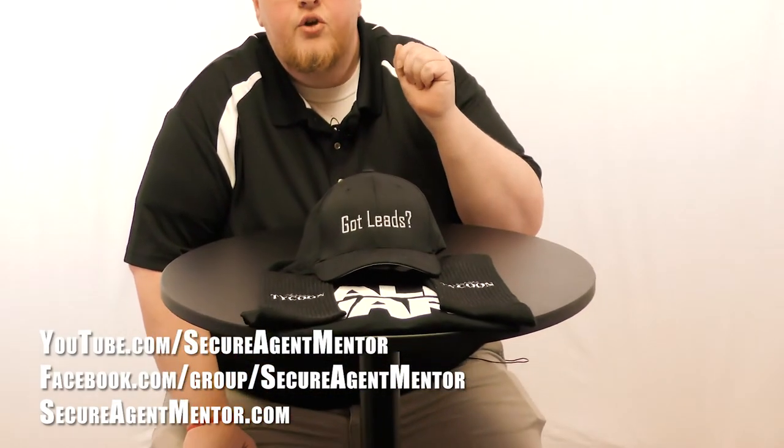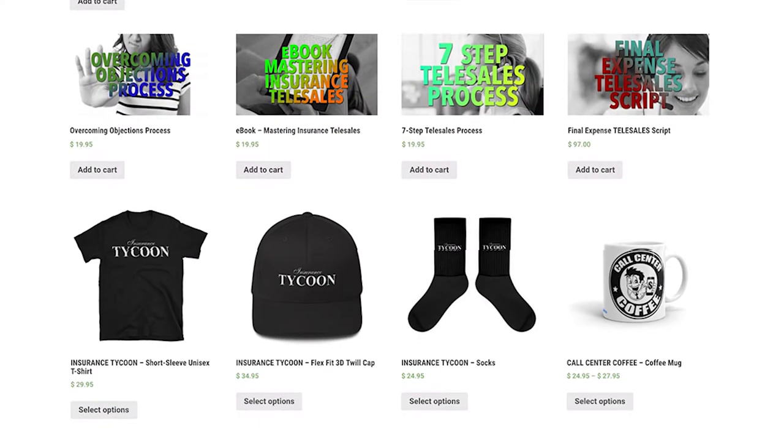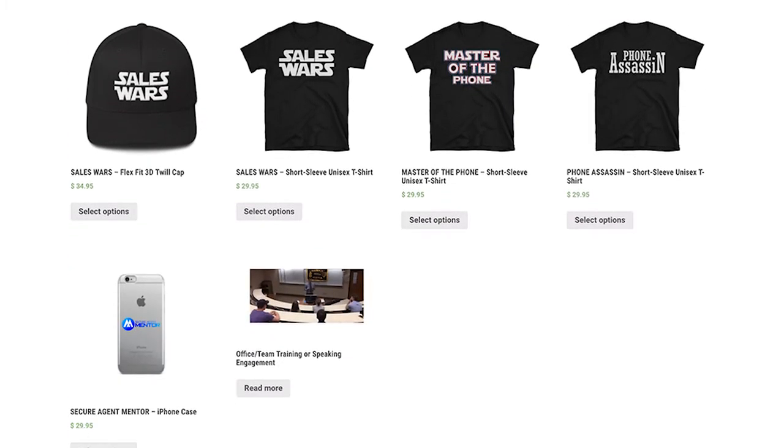If you're an insurance tycoon, be sure to check out the shop because we've got socks, shirts, hats, anything you possibly could want. All insurance tycoons, check out that shop. Get your insurance tycoon gear and show the world what you are — and that is a tycoon.